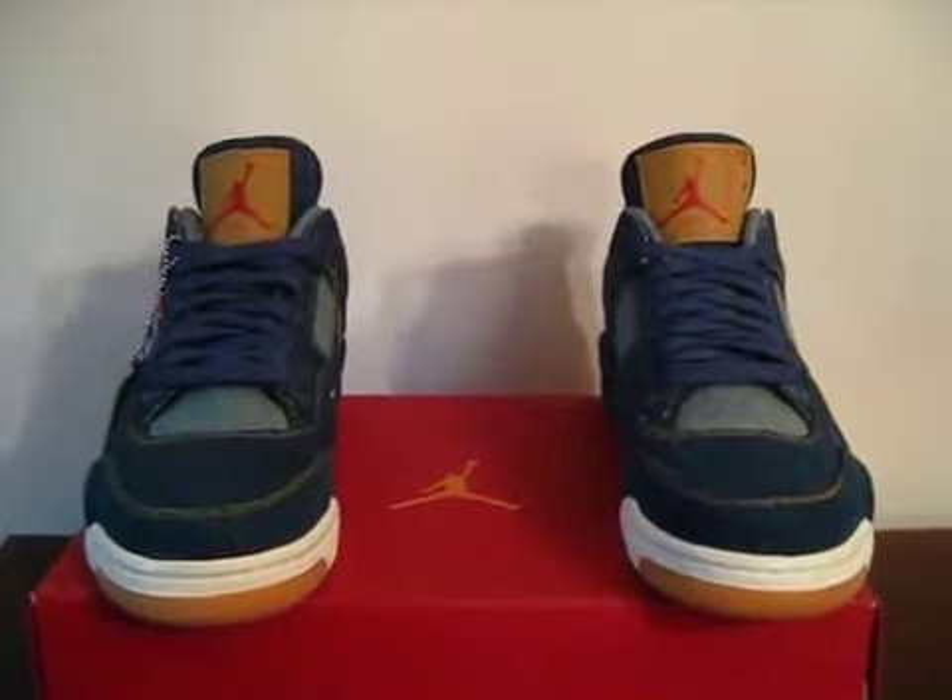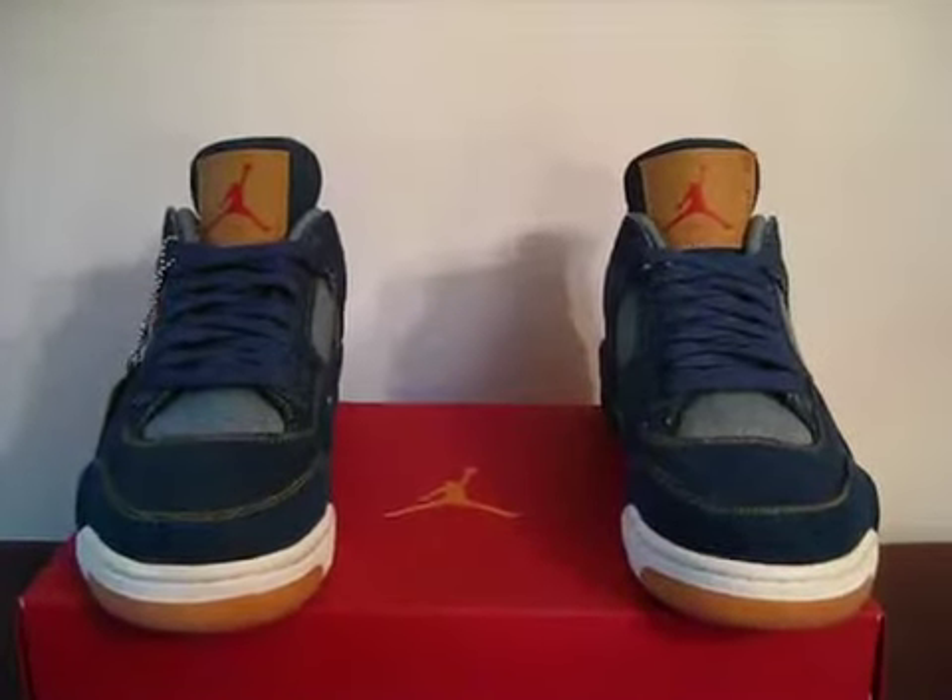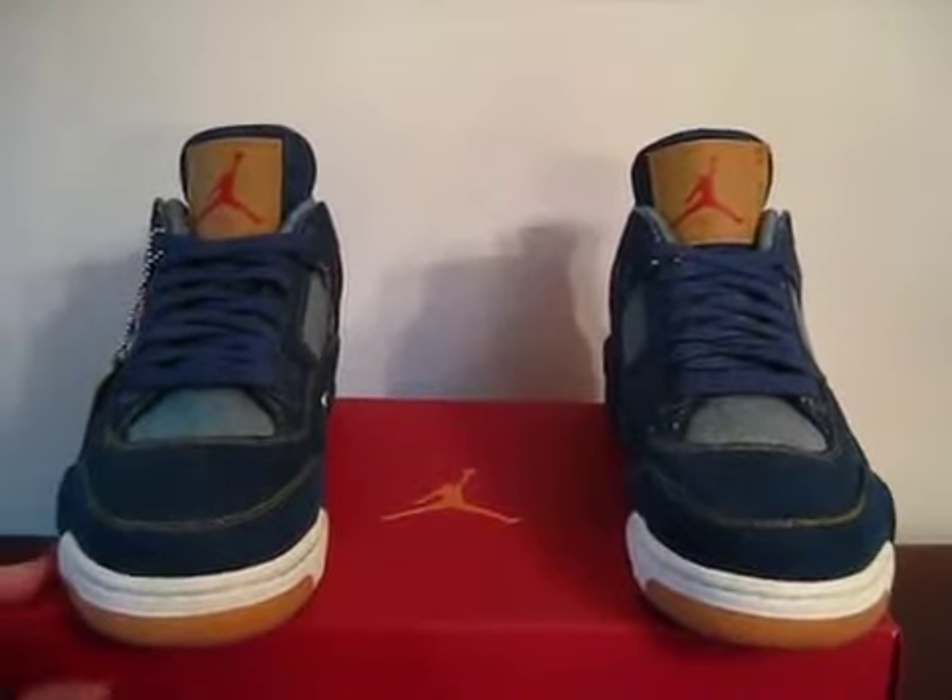Today I have a pair of Air Jordan 4 Levi's Blue Denim. They're the blank tag versions and they come with the original box and they're in dead stock condition.